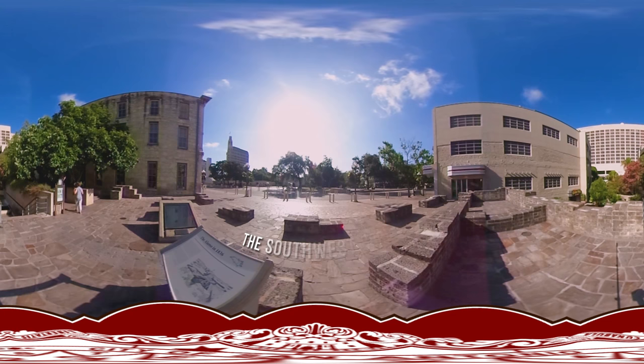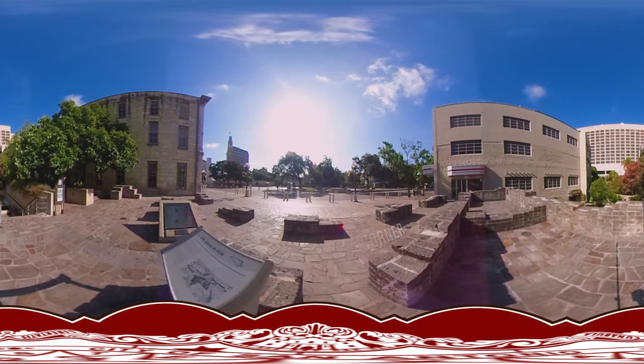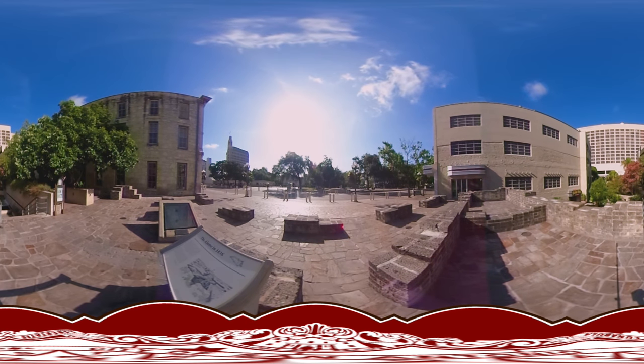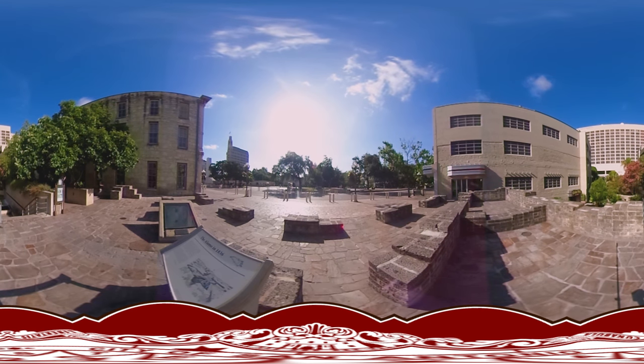Across Alamo Plaza, just behind the fronts of the 19th-century buildings you see today, stood the western wall of the mission. The location of the southwestern corner is marked by the low gray walls. The west wall continued northward past the corner of Houston and Alamo Streets. The north wall of the mission stretched across Alamo Street and midway through the Federal Building at the end of the plaza.